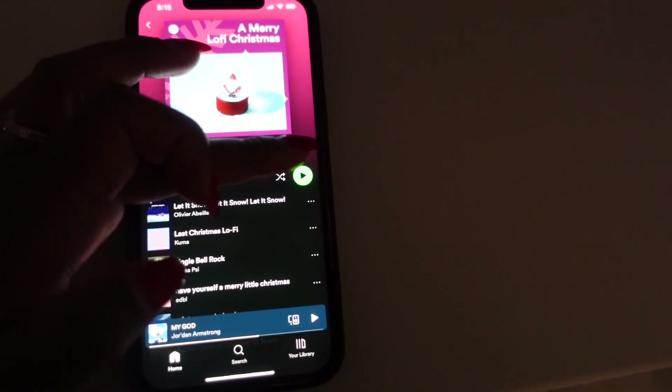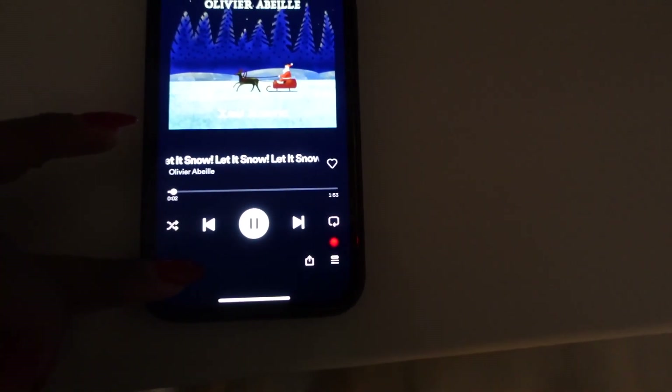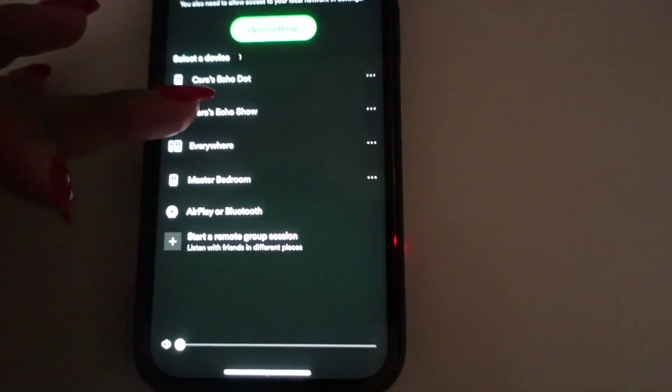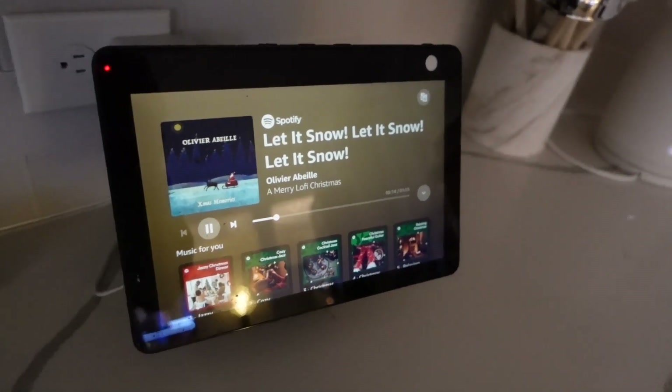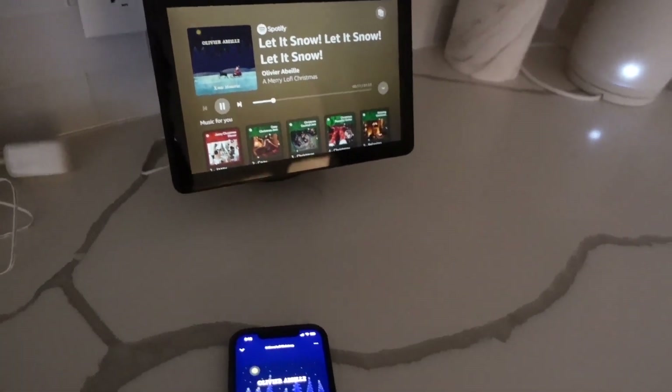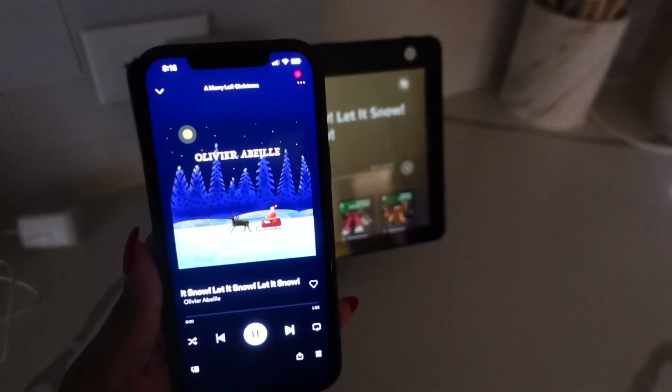If I'm not doing the Christmas ambiance on TV, I'm definitely listening to Christmas lo-fi. I have it on my Spotify and then I just connect it to my Echo Show or Echo Dot - whatever is closest - just to make it a little bit louder because it basically acts as a speaker.